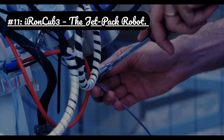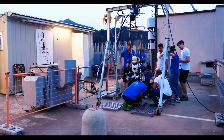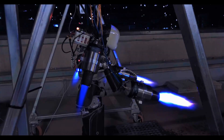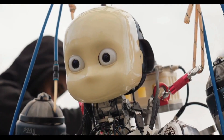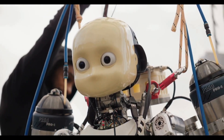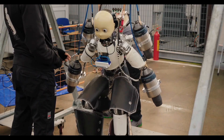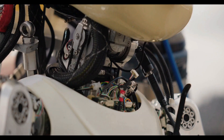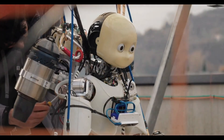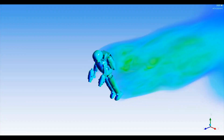Number 11: Iron Cub 3, the jetpack robot. Thrust vectoring control: the jet engines aren't fixed — they tilt and pivot under AI control to provide stability and directional thrust, much like the Harrier Jump Jet. Reinforced endoskeleton: its titanium spine is part of a full carbon fiber and titanium exoskeleton designed to withstand the immense forces and heat generated by the jet engines. Autonomous landing systems: it uses a combination of lidar and thermal cameras to identify stable, safe landing zones in chaotic environments like a collapsing building or a chemical spill.